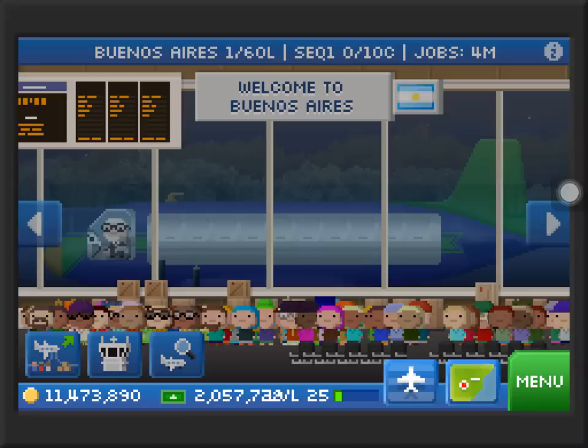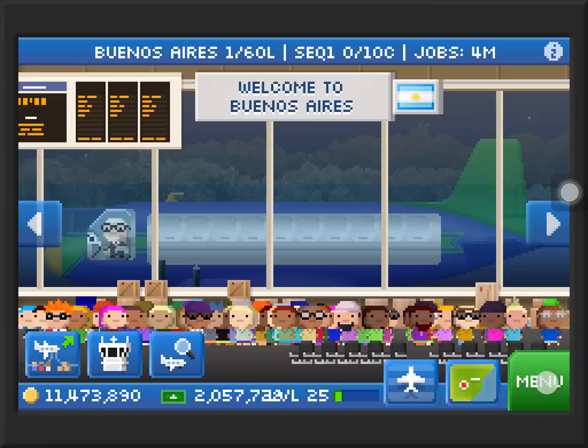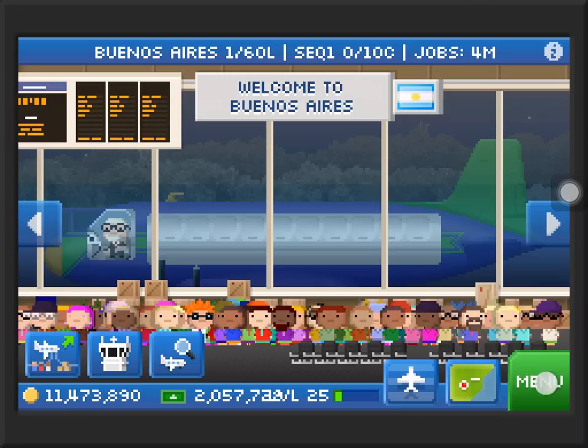This sequoia has 10 cargo — this is the class 1 sequoia. It can go 109 miles an hour when you upgrade it to about the second level. Its range is 3,105 and it carries 8.5 tons. It's a class 3 plane.